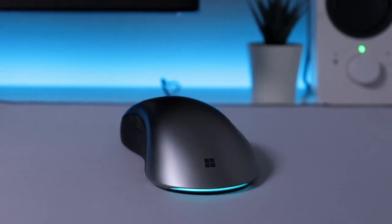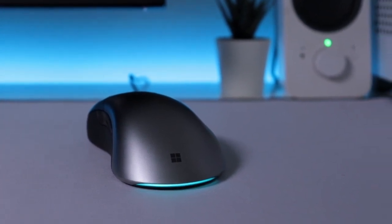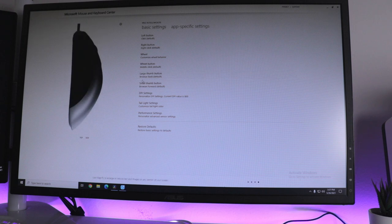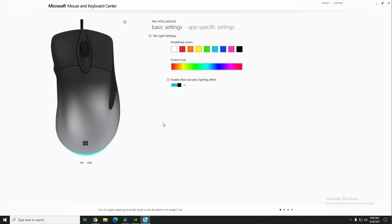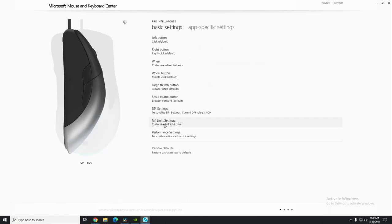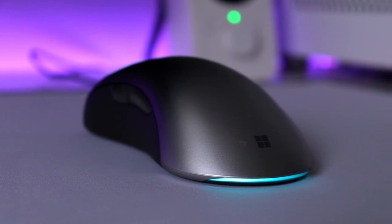Speaking of DPI, you can adjust it from 200 to 16,000 DPI with a polling rate of 1000Hz. Unfortunately there is no DPI button, but I like how Microsoft stayed true to the original and kept it out. You can still adjust the DPI and other settings through the Microsoft Mouse and Keyboard Center software. You can do all the basic customizations like remap buttons, link settings to certain apps, and play around with the RGB settings — though there are no special lighting effects, just a clean static color of your liking, which I think matches the minimal look perfectly.